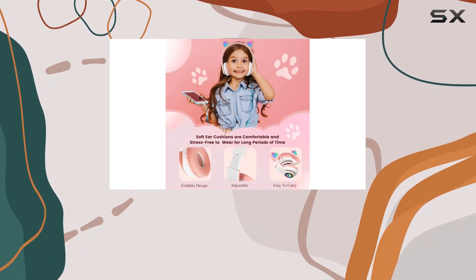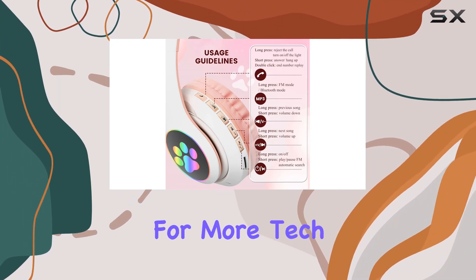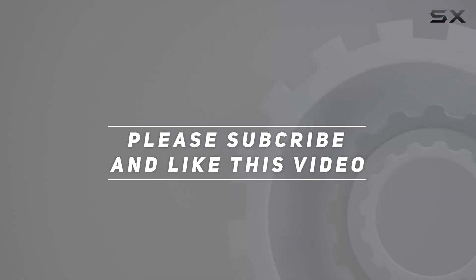That's it for today's review. Don't forget to hit the like button if you found this helpful, and subscribe for more tech reviews. Until next time, happy listening. Check out the video description for updated price, and thank you for watching this video.